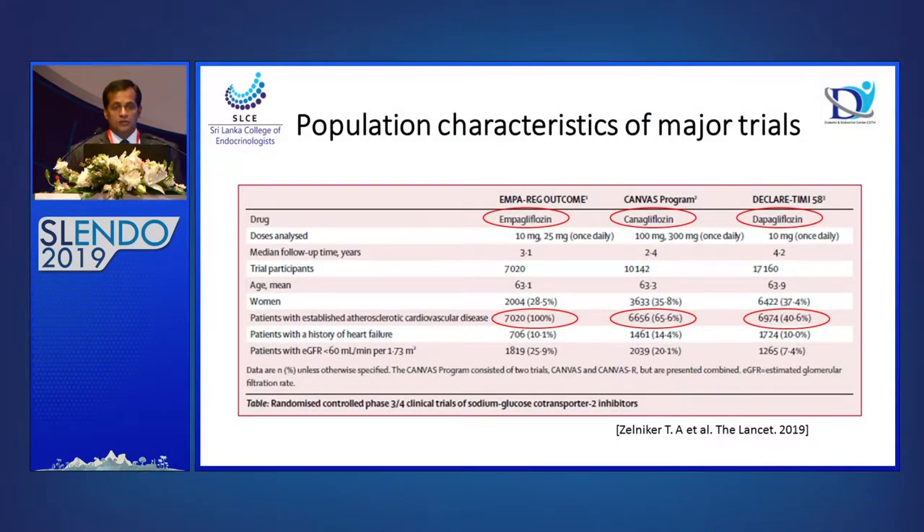It is important to understand that in the three major trials of SGLT2 inhibitors, the empagliflozin study had 100% of patients with established atherosclerotic cardiovascular disease. In the CANVAS study for canagliflozin, 65% had established cardiovascular disease. The dapagliflozin study had about 40–50%. When patients have established cardiovascular disease, outcomes can be observed in a shorter time because events happen earlier.